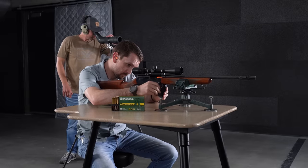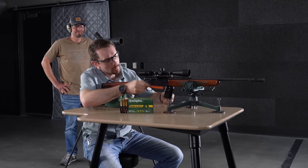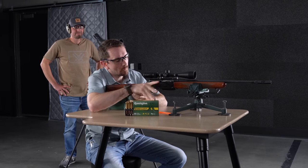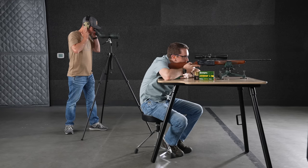Kicking this one off, I'm on the bench with Mark's old relic, the Browning BAR chambered in 30-06. We're shooting the 180-grain Remington Core-Lokt — the deadliest mushroom in the woods. Hope this one shoots, Mark? We'll find out.